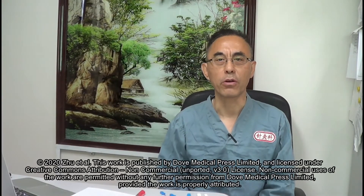I'm Dr. Li from China Japan Friendship Hospital in Beijing, China. Today I would like to introduce minimally invasive treatment technology for lumbar spinal stenosis through a clinical case.